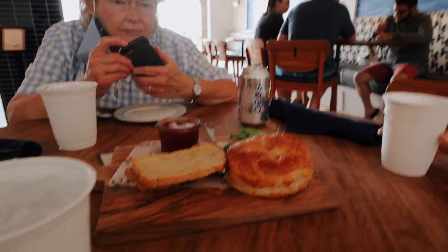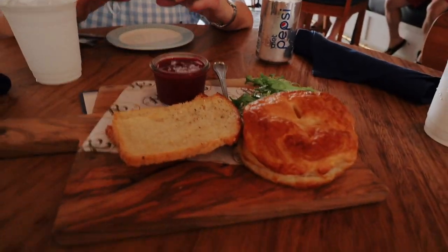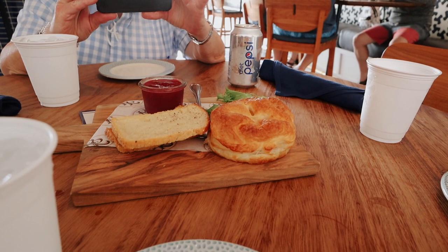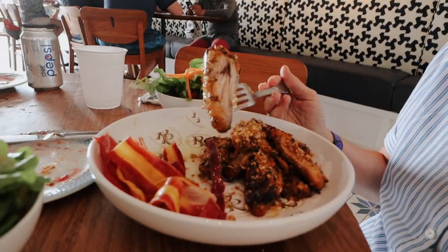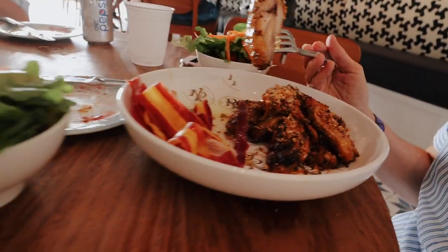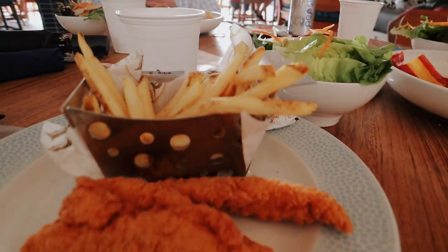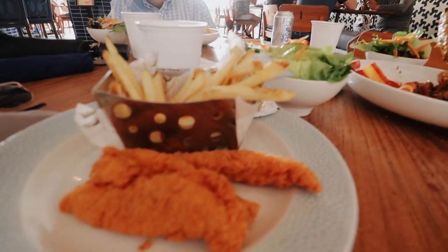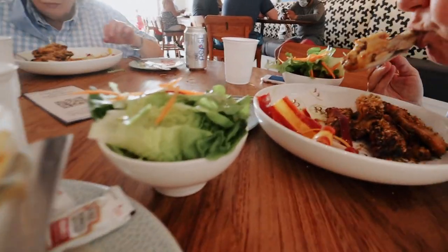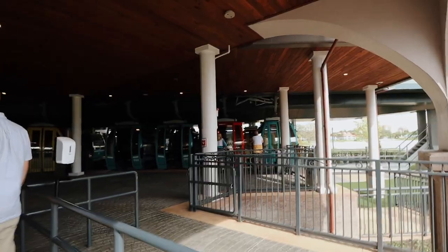At the outside bar: Sherry got baked brie — it's like cheese inside puff pastry. Sherry and Valerie both got chicken wings. I got a kids meal — fries, chicken tenders, and a little salad — because I was just feeling it. The Skyliners are back open so we're going to ride over to Epcot now.